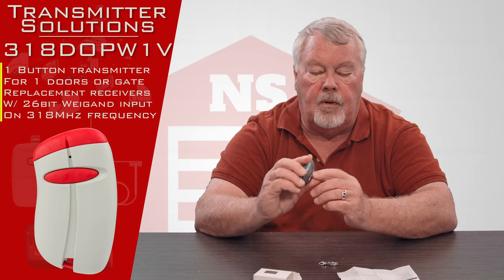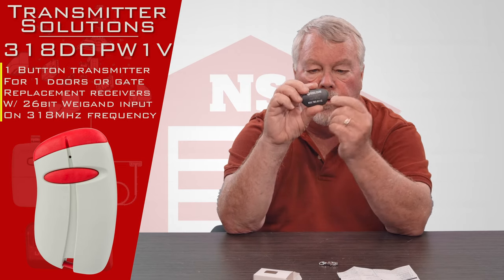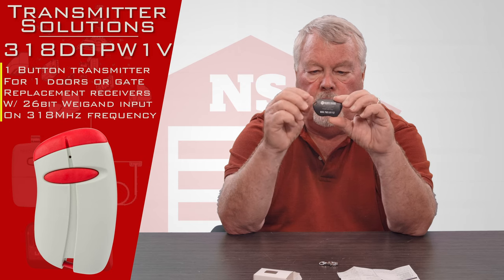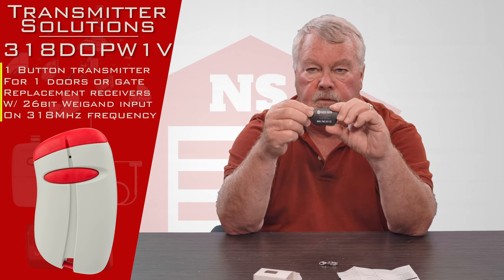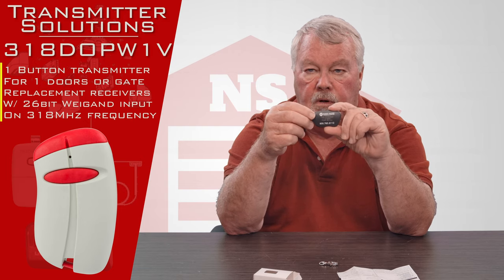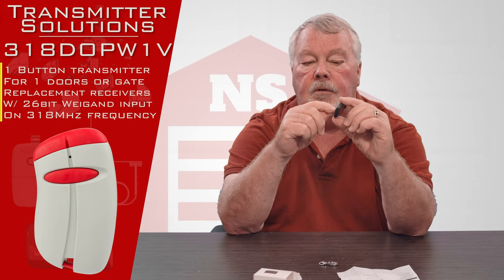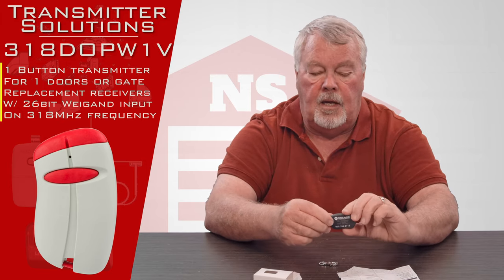There's a serial number on each one of these transmitters, and when you get this transmitter you will not be able to program it yourself. You're going to have to take this to the management office and tell them you have a new transmitter and need them to turn it on for you, and they will enter that serial number into their database to make it work.